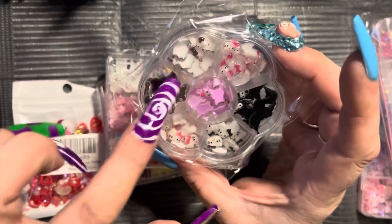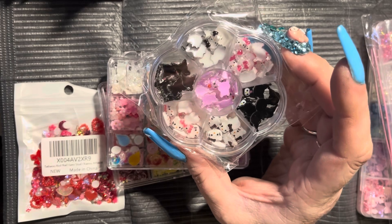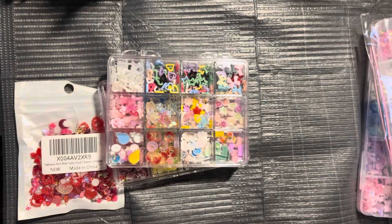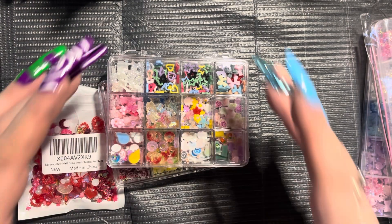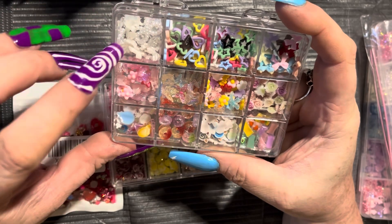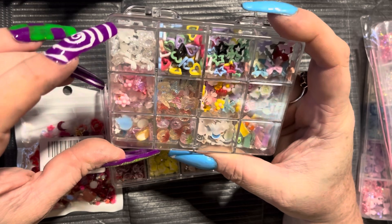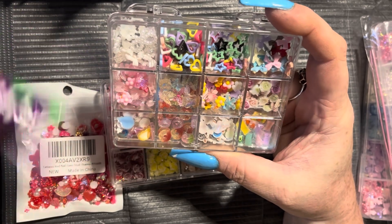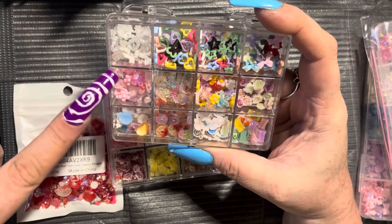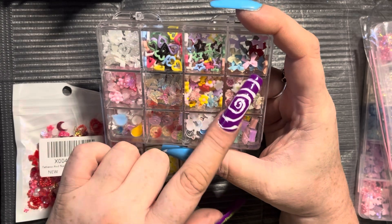This is a little Hello Kitty and Kuromi set. They are super popular right now, so I figured this was really cute and it would go really well in a giveaway. This little set is adorable. It comes with, like, a little bit of everything — just a whole grouping of white things you could put on a nail. There's also pink things, and we have hearts and stars.